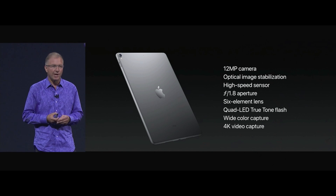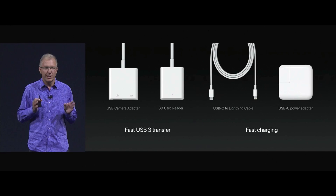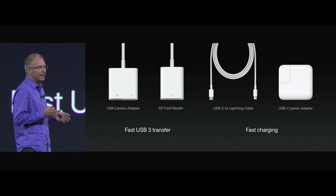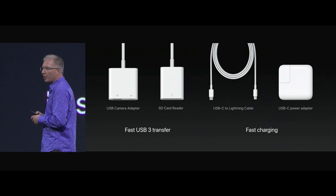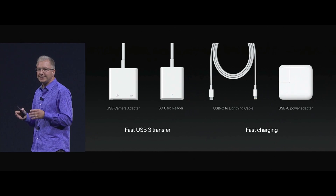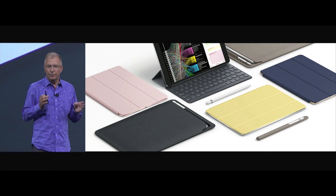It features the latest camera system from iPhone 7, and the front-facing camera is from iPhone 7 as well. The iPad Pro supports USB 3, which means faster transfers with your USB and SD camera adapters. We also support fast charging, which means any of our USB-C charge adapters will now allow you to charge in half the time.